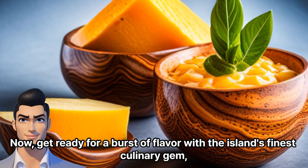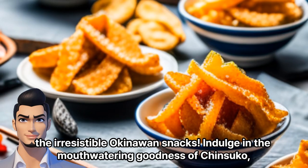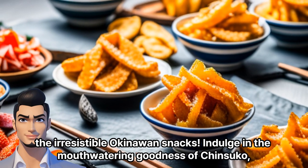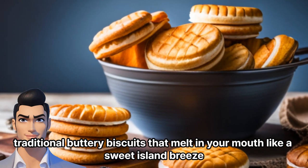Now, get ready for a burst of flavor with the island's finest culinary gem — the irresistible Okinawan snacks. Indulge in the mouthwatering goodness of Chinsuko, traditional buttery biscuits that melt in your mouth like a sweet island breeze.